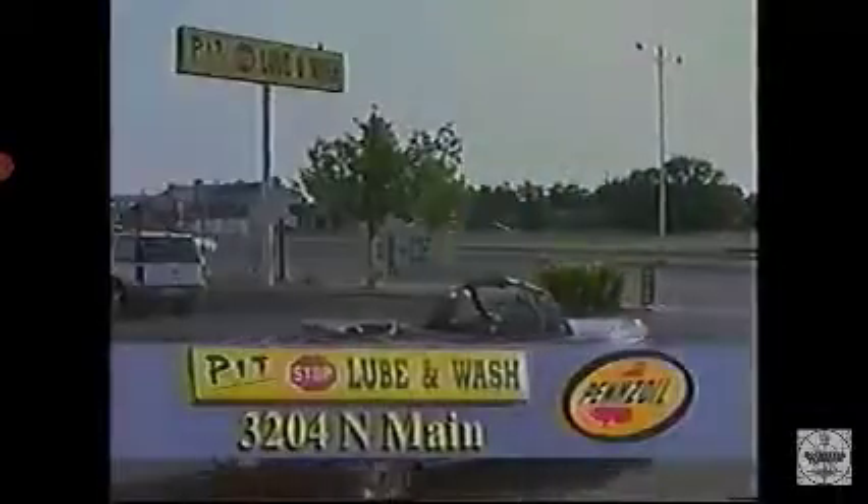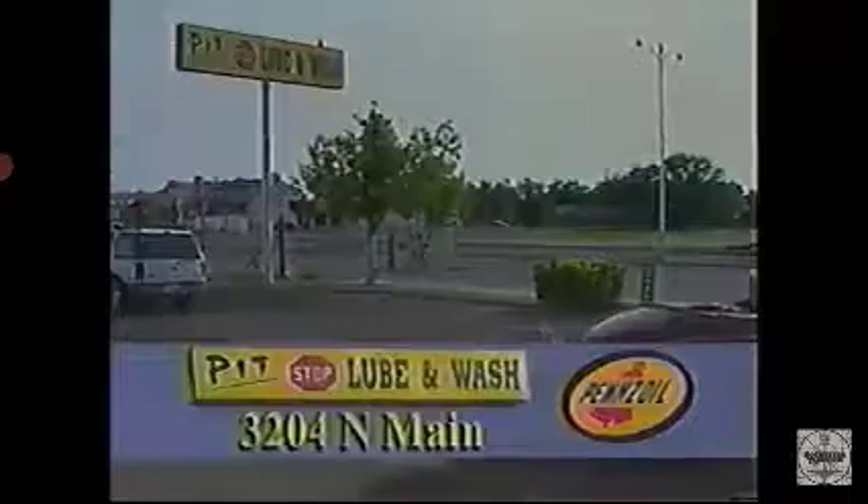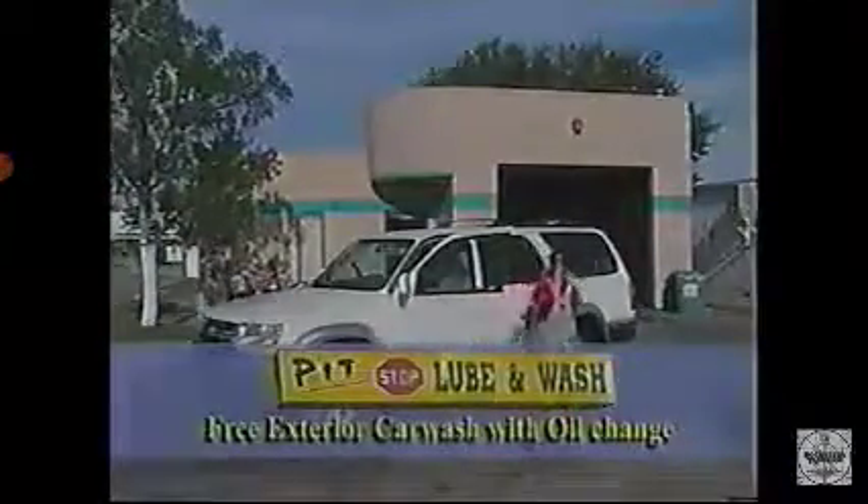I even get a free car wash with my oil change. So the next time it's time to change your oil, remember Pennzoil at the Pit Stop Lube and Car Wash at 3204 North Main, Roswell, and receive your free exterior car wash.